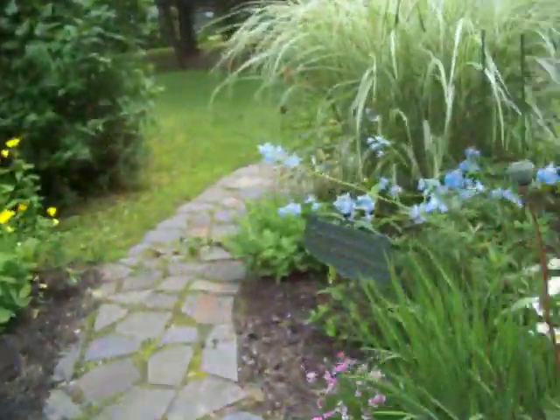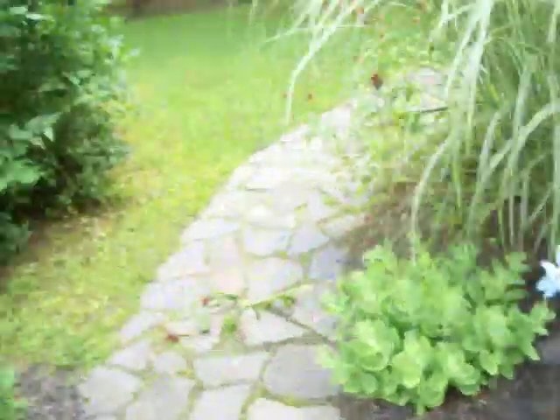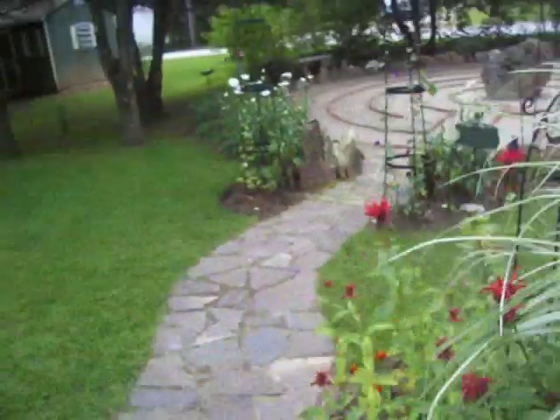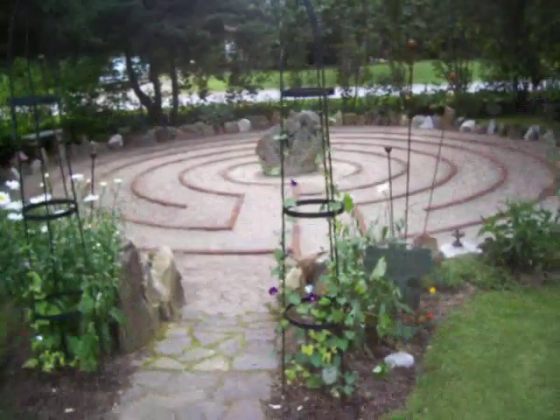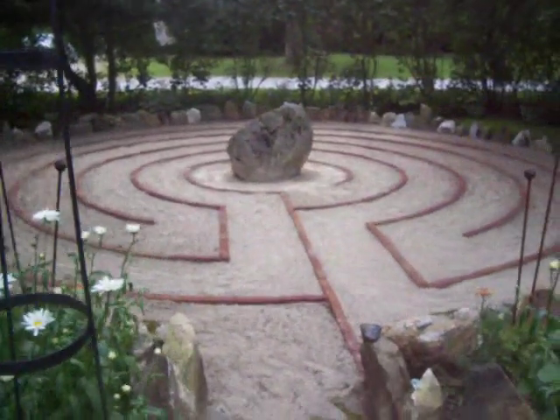This is her little pathway. Come into the garden. My flowers want to meet you. Yeah, you're going to be famous, man. Welcome to my garden. This is Sally's Labyrinth.